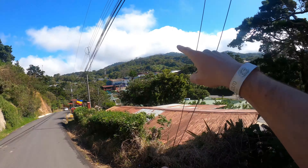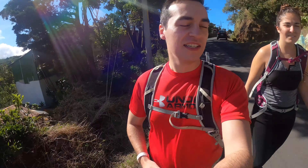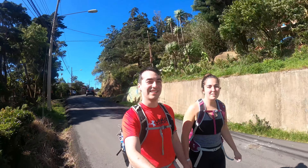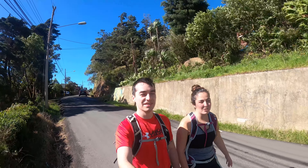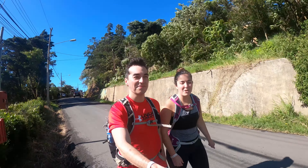If you look up there, you can kind of see where those antennas are. It's the only cloud forest in Monteverde that's actually free to go to, so it's gonna be nice to check out the views when we're up there.